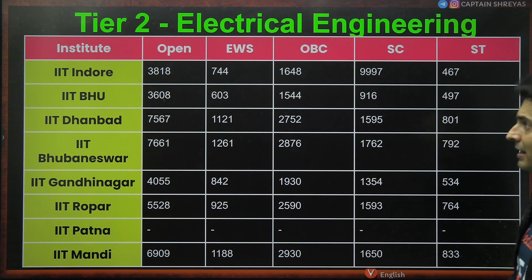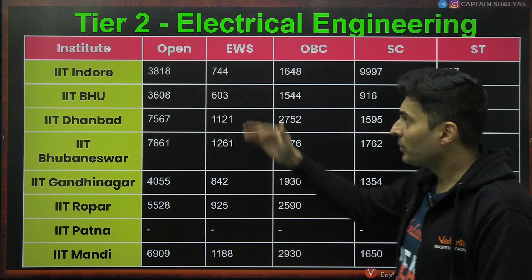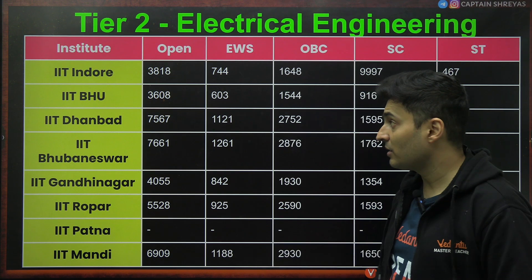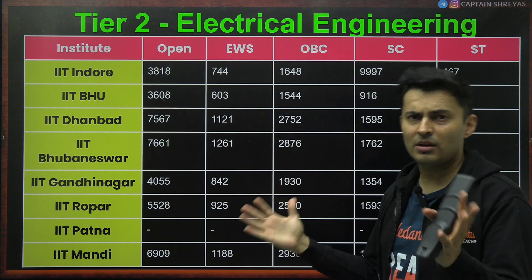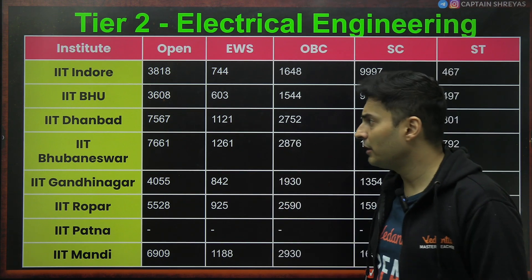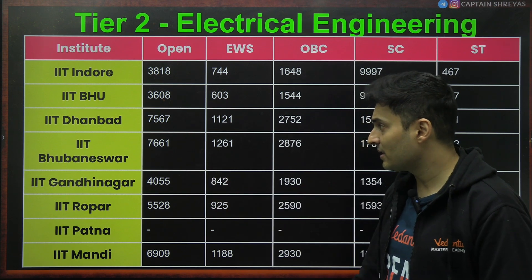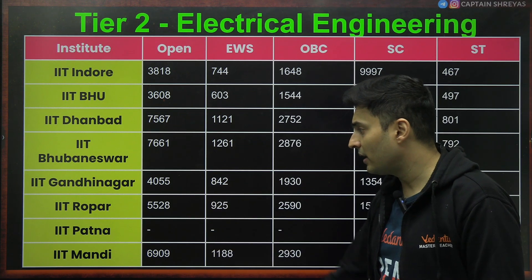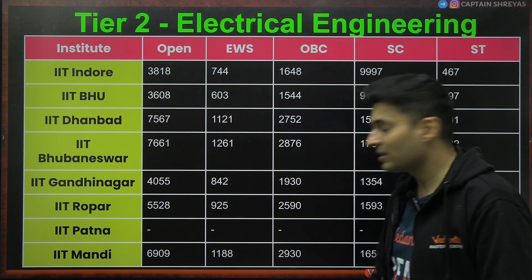Talking about Tier 2 IITs for electrical engineering: Indore 3800, BHU 3600, Dhanbad 7500. Dhanbad is very special — it was originally for mines and then converted into an IIT. Bhubaneswar 7600, very new. Gandhinagar 4000, Ropar 5500, Mandi 6900.